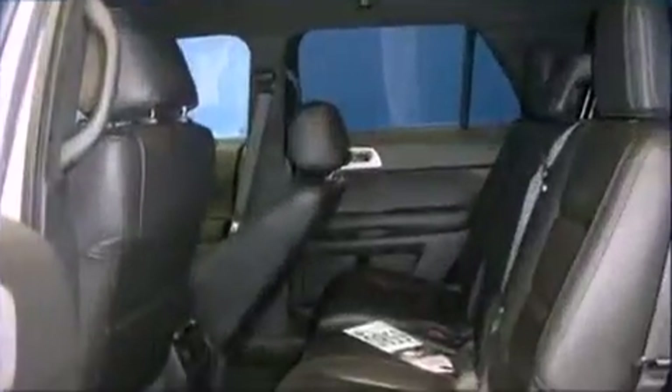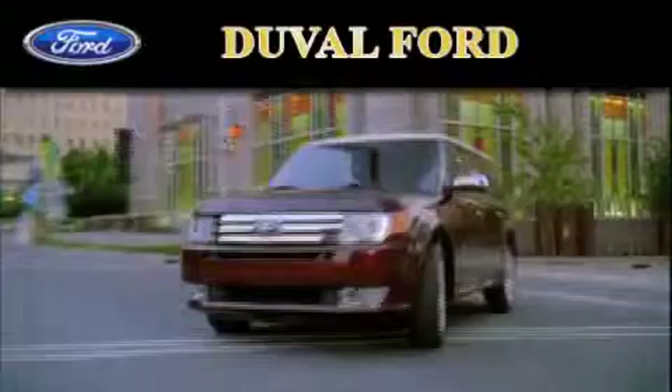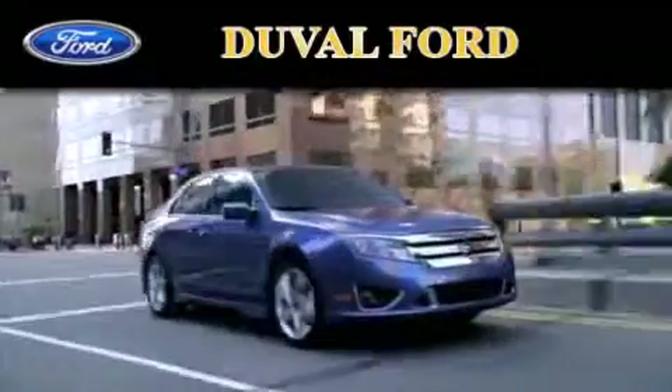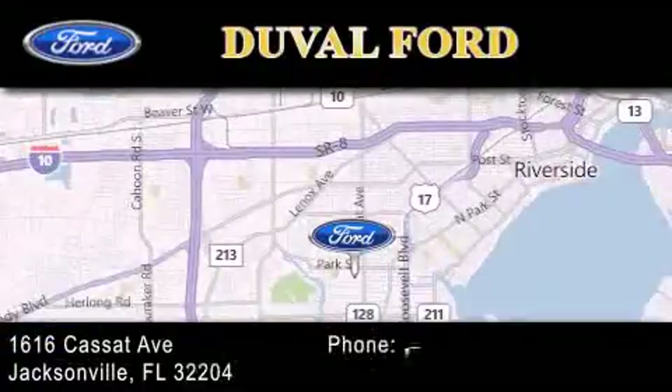We hope you found this video informative. Please contact us today. Duval Ford is located at 1616 Cassett Avenue in Jacksonville. Our goal is to exceed all of your expectations to ensure that you'll return for future visits.